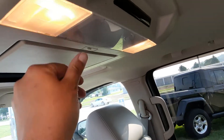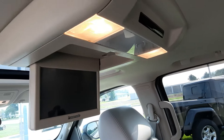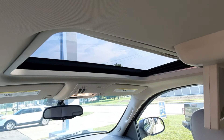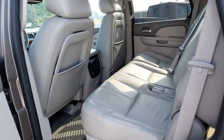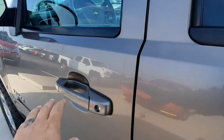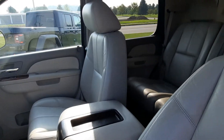It does have an entertainment system and a sunroof. The front seats aren't in bad shape.